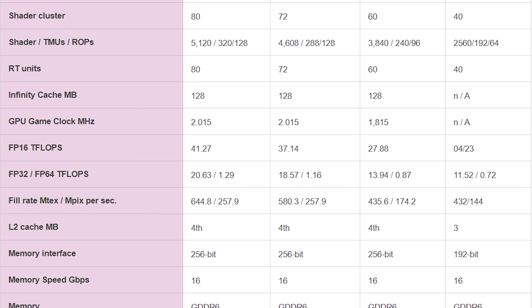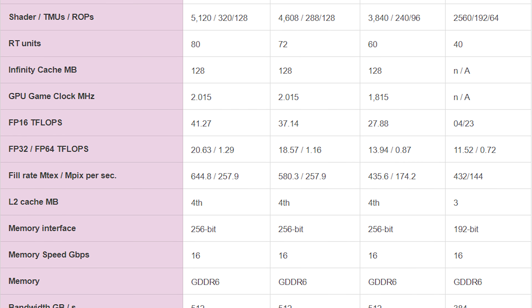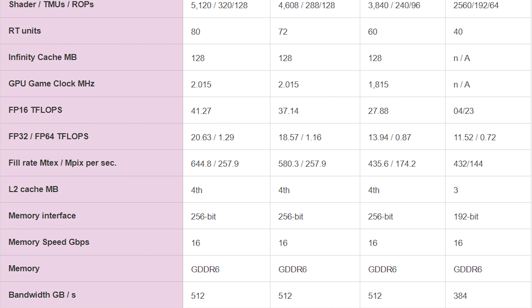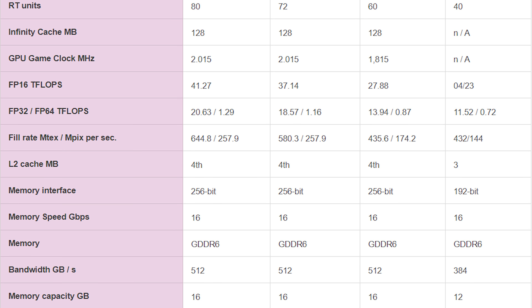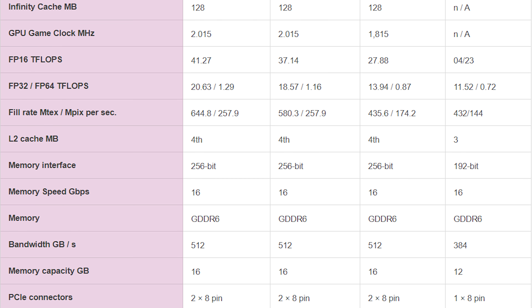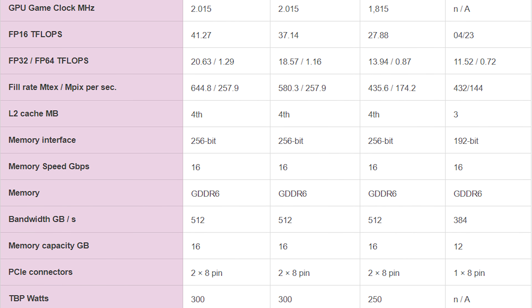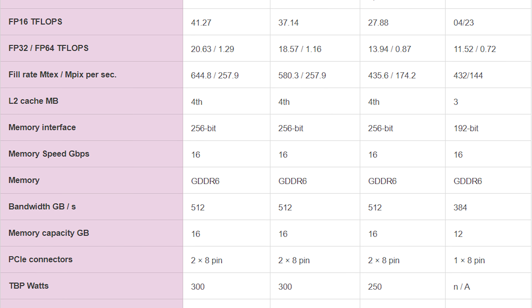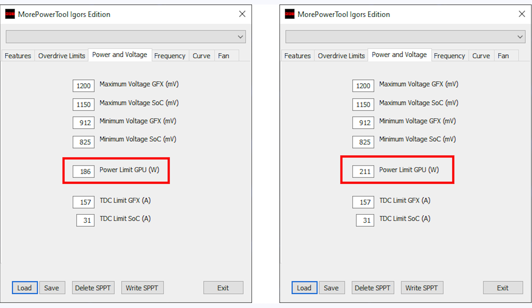In terms of VRAM, it should have 12 GB of GDDR6 memory running at 16 GB/s on a 192-bit bus for a total bandwidth of 384 GB/s, and this should all run on a single 8-pin power connection, giving a max of around 225 watts. The 8-pin connector provides 150 watts and the PCIe connector provides 75 watts. A couple of leaked BIOSes showed one with a 186-watt limit and another with a 211-watt limit.